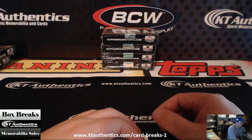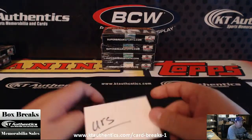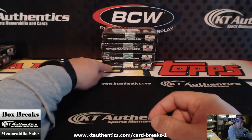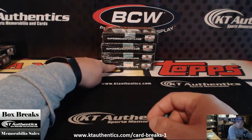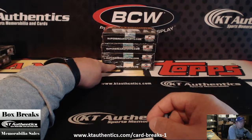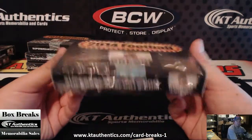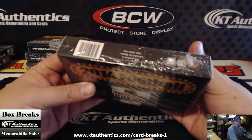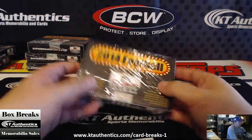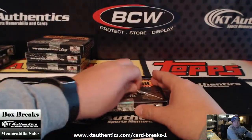Here at KTAuthentics.com we're going to do another pack of 2014 Super Break Football for yours. As you said you wanted this one here. They are sealed up. Good luck to you, big monster please, big monster.